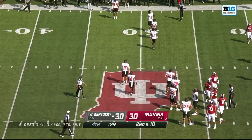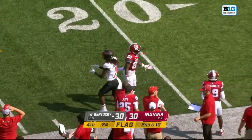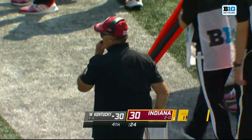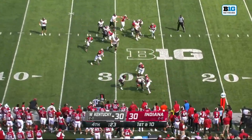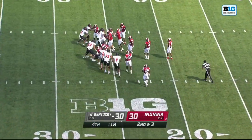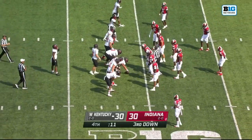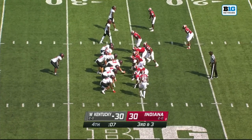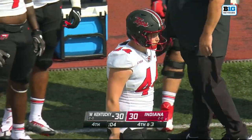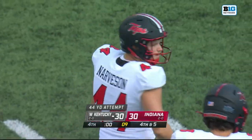Stops the clock at 29 seconds. Contact is made and there comes the flag — pass interference, defense number 23, 15-yard penalty, automatic first down. Reid a quick out — chewing up some yardage. Now it's about field position for Western Kentucky — they're going to leave it to the foot of Brayden Narvison. Stops the clock with four seconds left. Steve Reid spikes the ball. Narvison from 44 out — he pushed it! He pushed it! Indiana has life — this is the end of regulation.